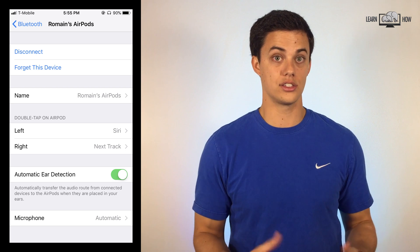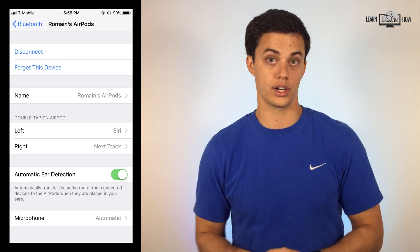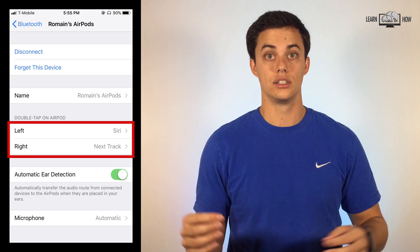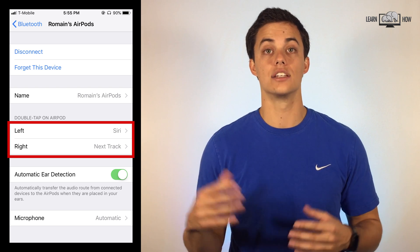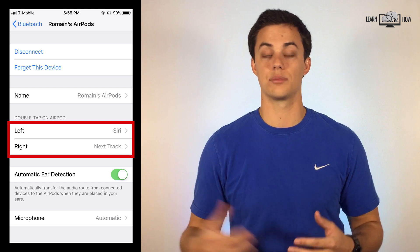If you have AirPods you can now customize two shortcuts. For example, double tap on the left AirPod to activate Siri and double tap on the right to skip to the next track.